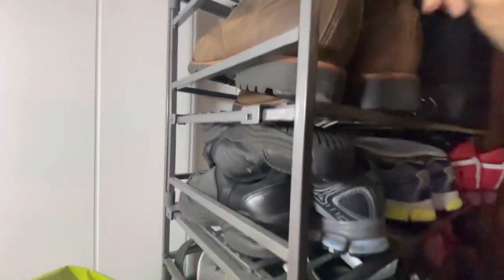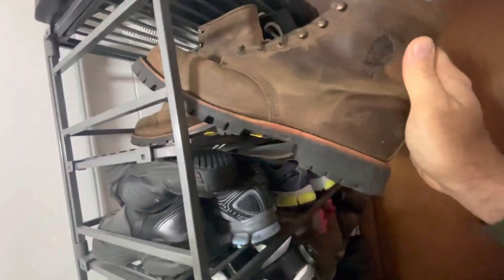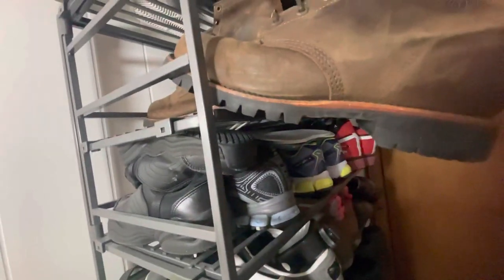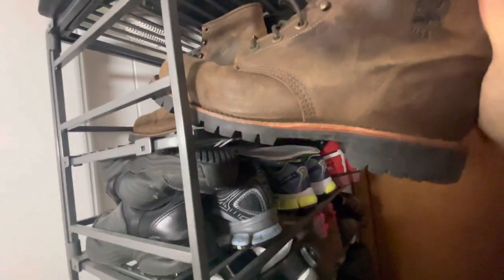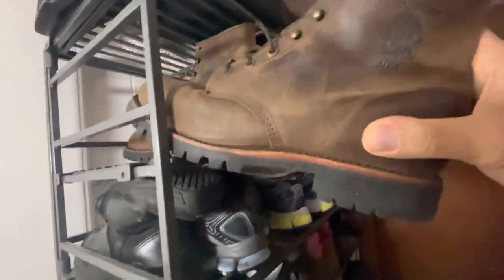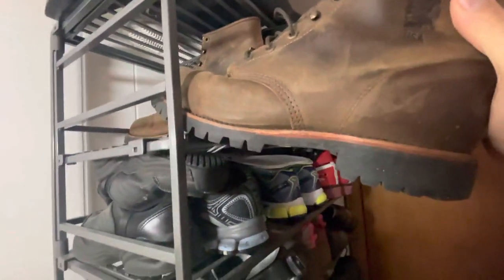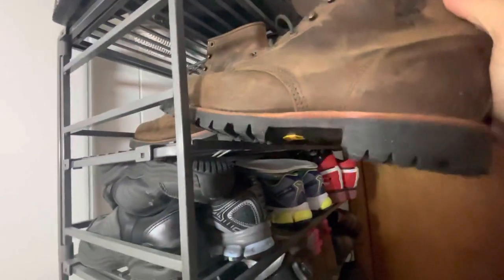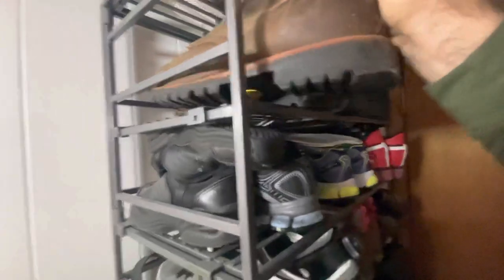Right here we got a Chippewa Crazy Horse lug sole — I forgot what number that lug sole is, maybe number 100, I'm not sure. These are good. I got them for 70 dollars, also good for the snow, comfortable, good for walking and hiking.